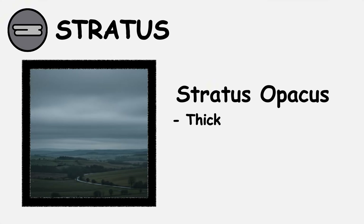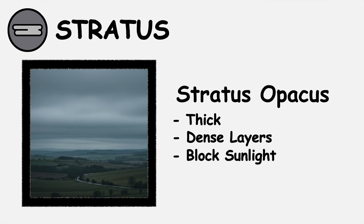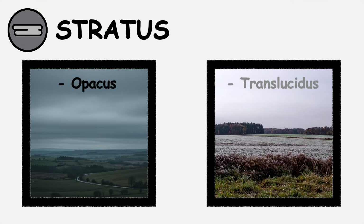Stratus opicus creates thick, dense layers that completely block sunlight, while stratus translucidus allows filtered light to pass through, creating dim but visible conditions underneath.